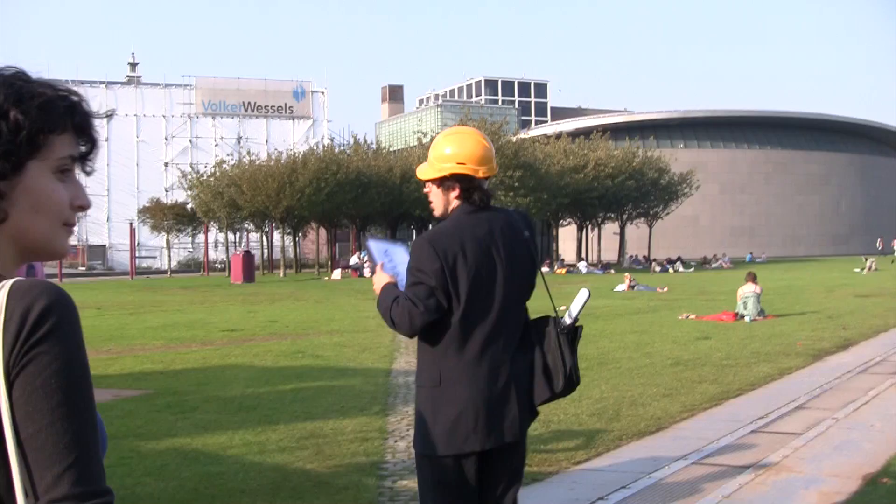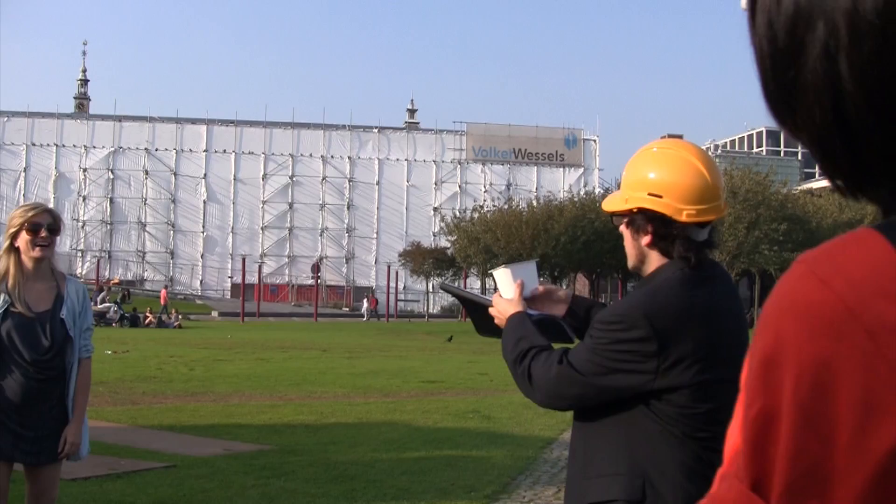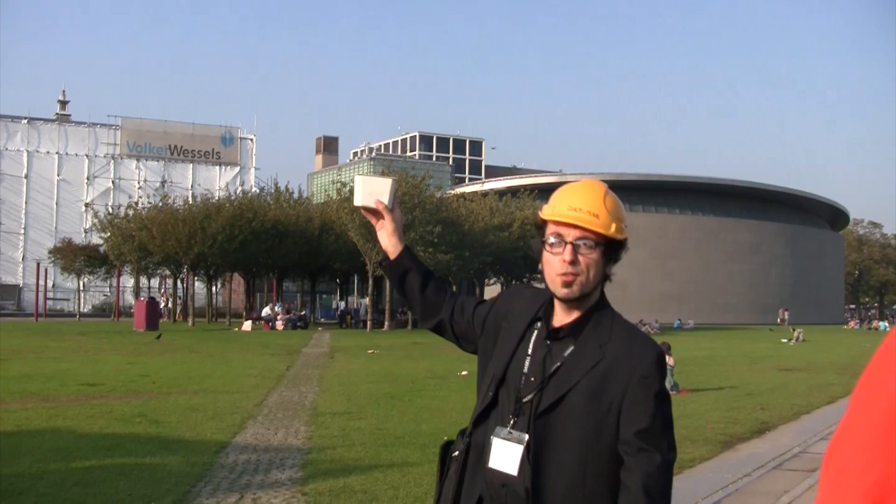So here we are on the Museum Plein. If you hold it at the right angle, it looks almost as if the extension has been completed — like we're from the future.